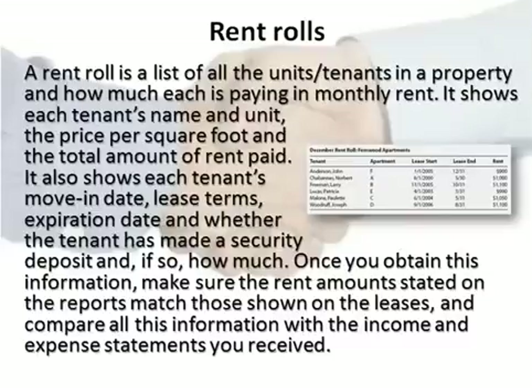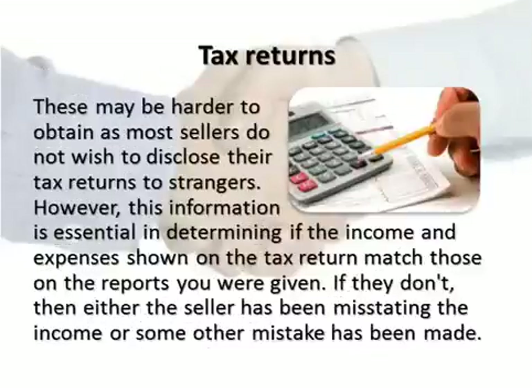Once you obtain this information, make sure the rent amounts stated on the reports match those shown on the leases, and compare all this information with the income and expense statements you received.